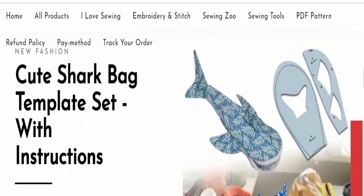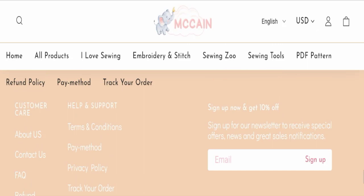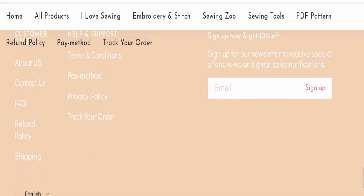Next, we will scroll down and check the payment modes of this website. Related to payment modes, details are not mentioned here.